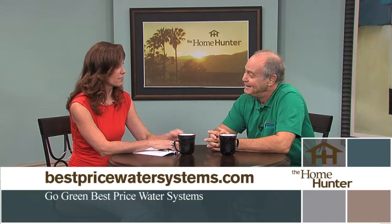We have a special for the first 20 callers who call in and set an appointment today. We'll come out to the home, do a free site survey, water test, and estimate, and we're offering a $500 discount off any whole house system. For those who have older softeners, we're offering a trade-in allowance as well. We can be reached at 480-772-7462. If the line's busy, just leave your name and number and mention the Home Hunter Show. Or reach us online at bestpricewatersystems.com.